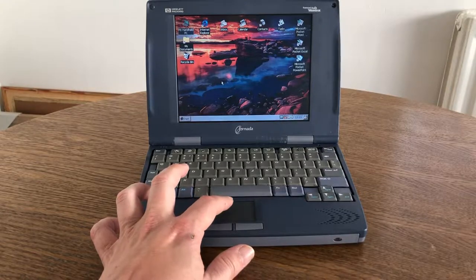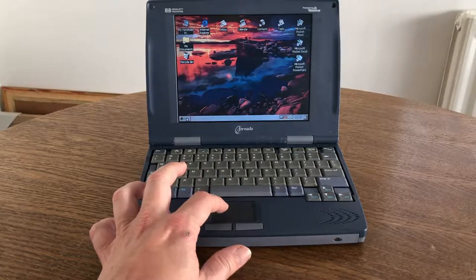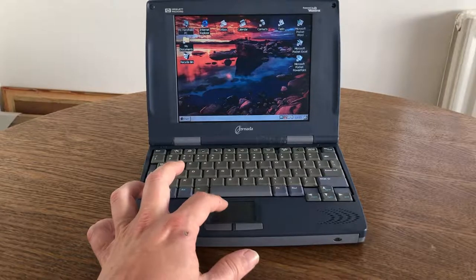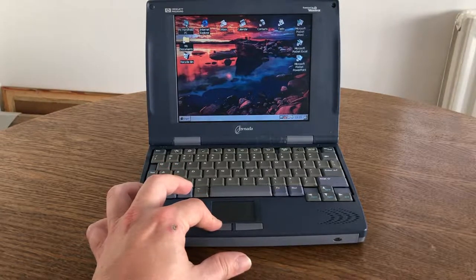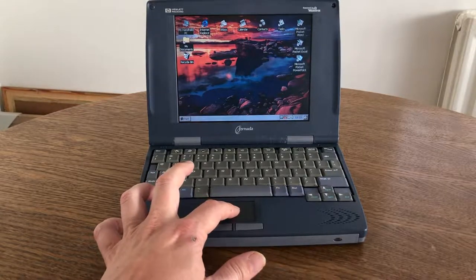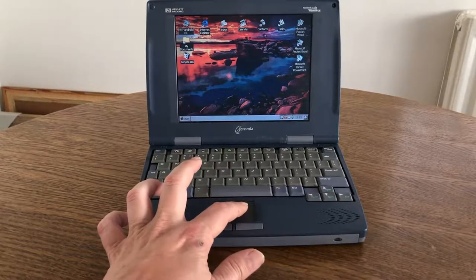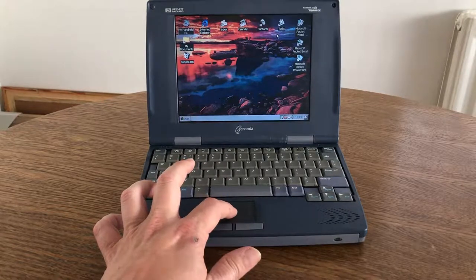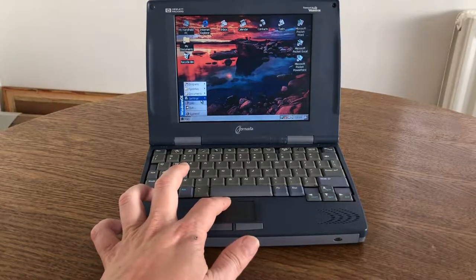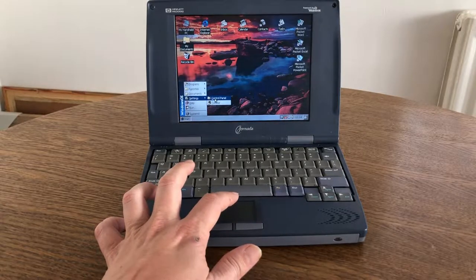The familiar Windows 95/98 interface made it easy to move between Windows CE and a traditional desktop PC. You have the same concepts: My Handheld PC is analogous to My Computer, My Documents, and the Recycle Bin. There was even Pocket Internet Explorer, an inbox, a calendar, a contacts application, and a task application — all of which would synchronize via serial cable, USB, or infrared to a desktop computer.